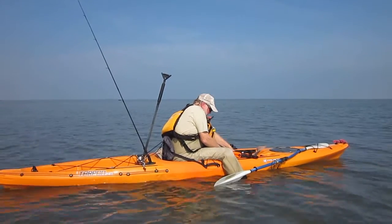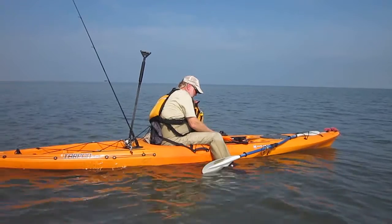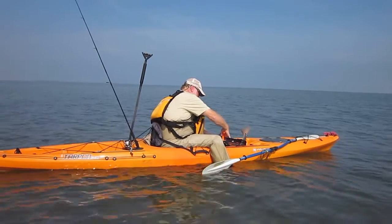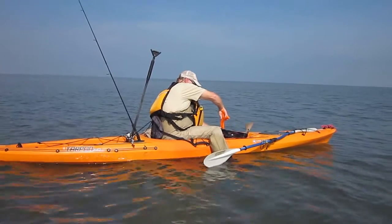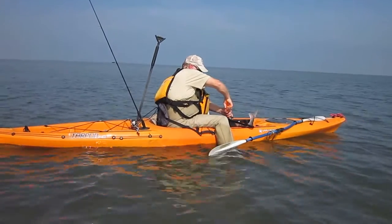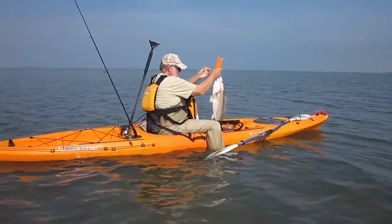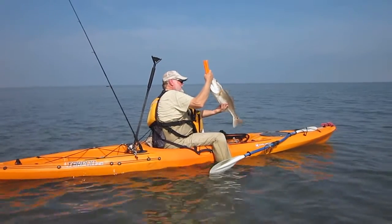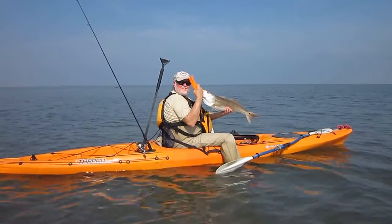Even though he's huffing and puffing, Pat finally got that fish in the net. We knew it was either a nice black drum or a monster red, which is what he ended up getting. You can see that black spot on his tail — he'll show you here in just a second. Look at the size of that. That is a meaty monster right there, buddy. That is nice.